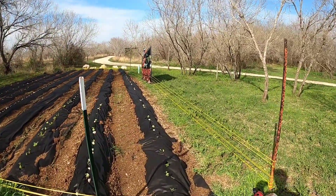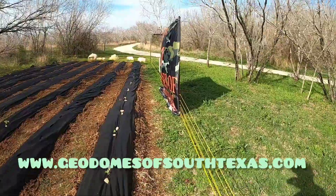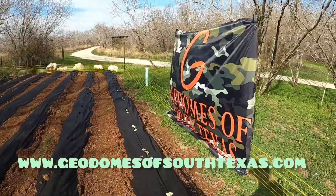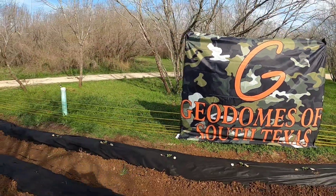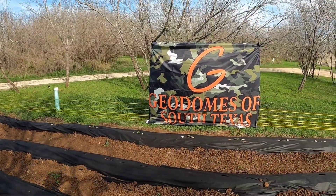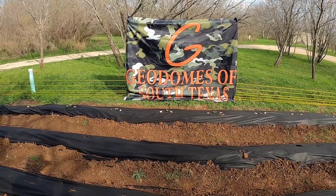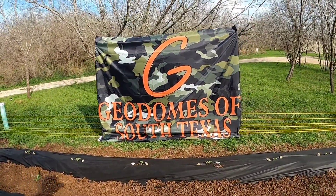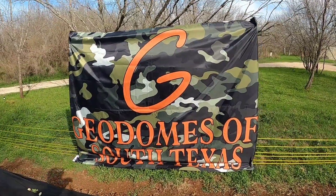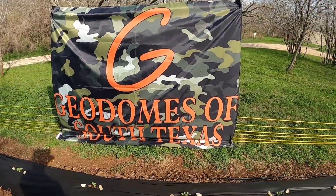First things first, we have our sign here. If you want to check us out, our website is www.geodomesofsouthtexas.com. We put this up so guests can come over and take pictures with all the fruits and vegetables they were able to pick here on the property. This sign is actually a camo design — a Christmas gift from my cousin, which we thought was very fitting.